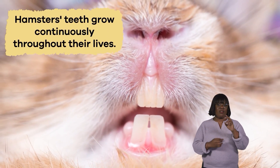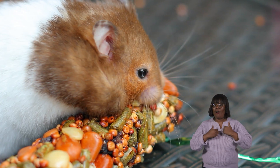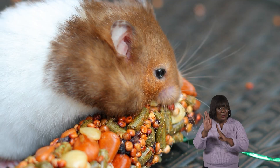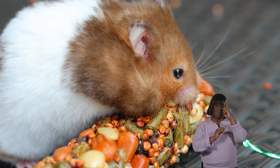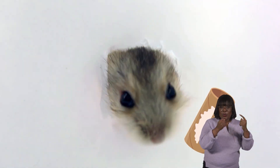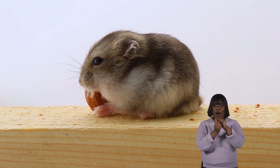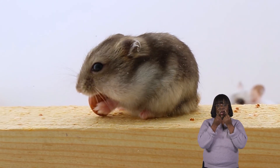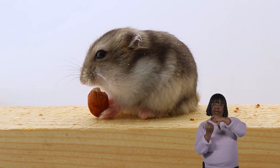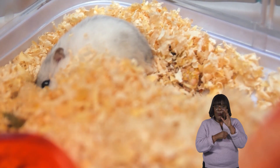Like many rodents, hamsters' teeth grow continuously throughout their lives. But hamsters have a clever solution to prevent overgrown teeth — they love to chew on wooden toys, cardboard tubes, and even hard food to wear down their teeth naturally. This constant gnawing keeps their teeth in tip-top shape, provides mental stimulation, and helps relieve stress.